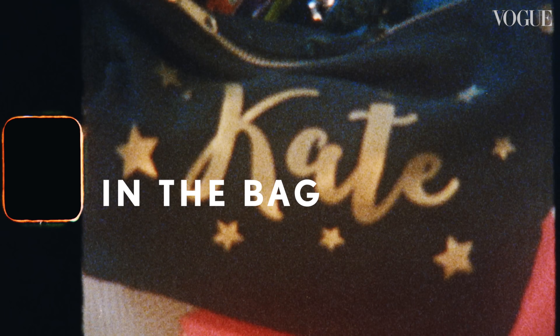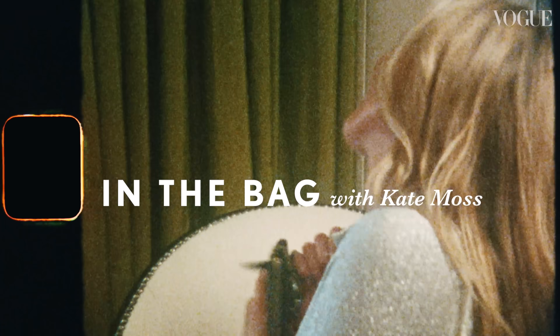Hi folks, I'm Kate Moss and this is what's in my bag. Okay, so these are my bags.